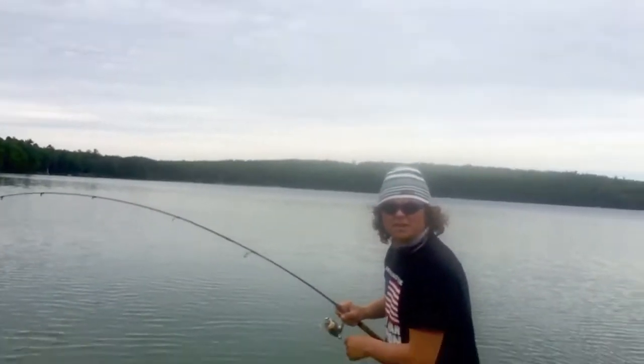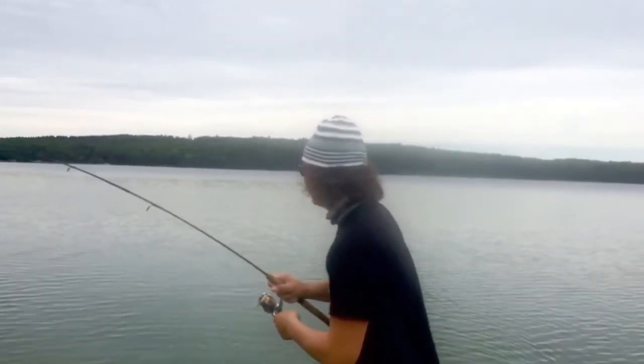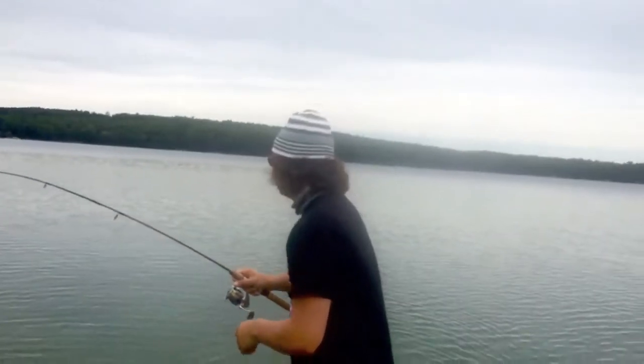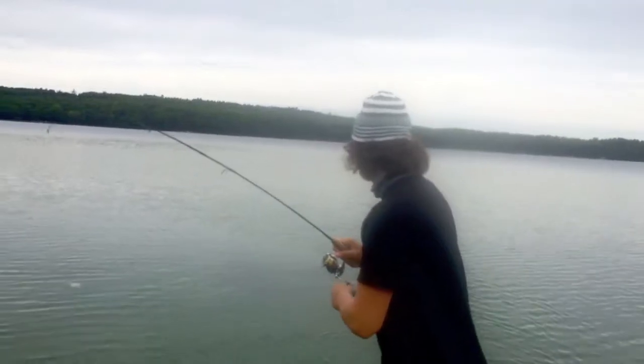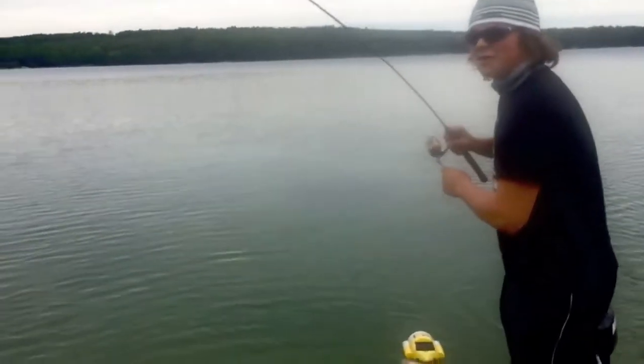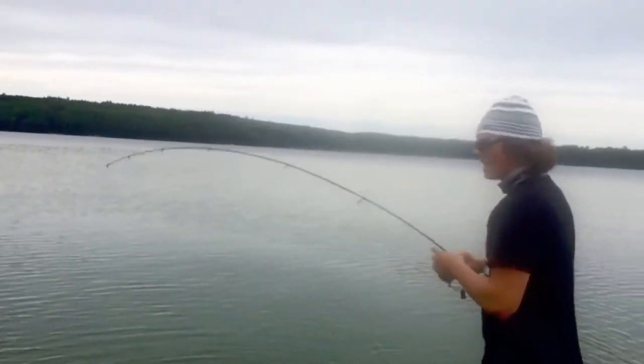Stay tuned. We're hooked up again here with a slightly better sized smallmouth bass. Once again, Stormy Lake — we won't give you the exact location because we're catching fish. The second smallmouth of the day using a tubular type plastic.